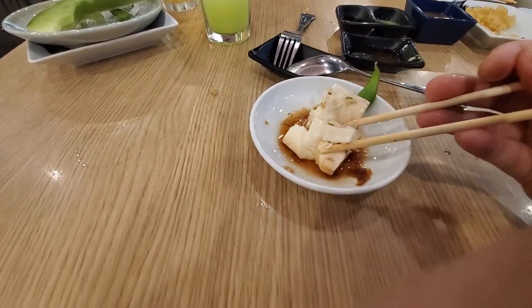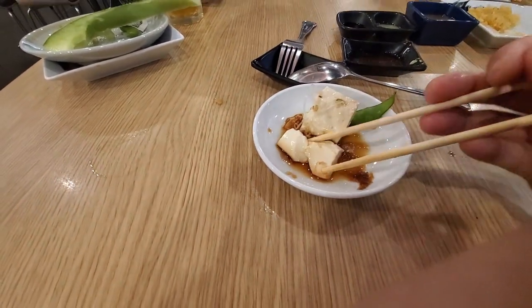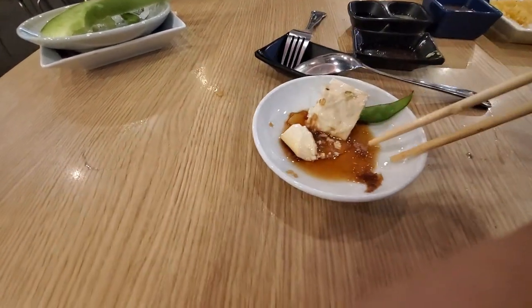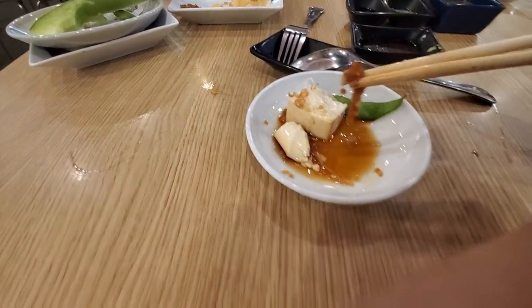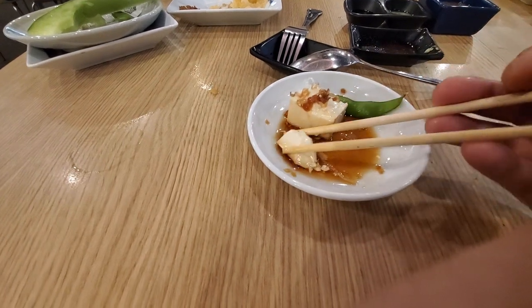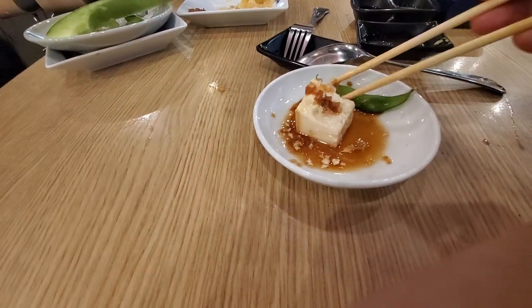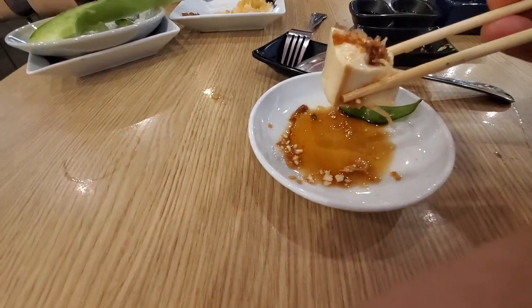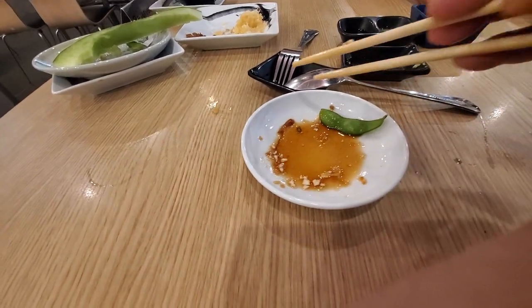It seems like a cheap food to eat at a buffet but I thought I'd try it anyway. It's silky soft — oh yeah, that's very soft tofu. Yeah, that's pretty good — it's got shredded bonito, a really soft tofu, and some sort of light sauce. It's not soy sauce — it's much lighter than that with some vinegar mixed into it. That was actually pretty good, very refreshing.